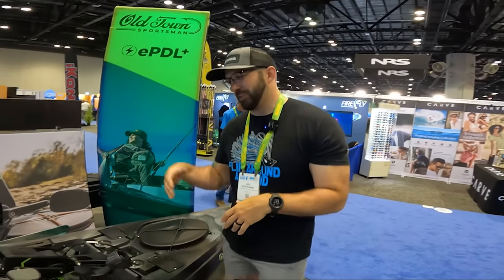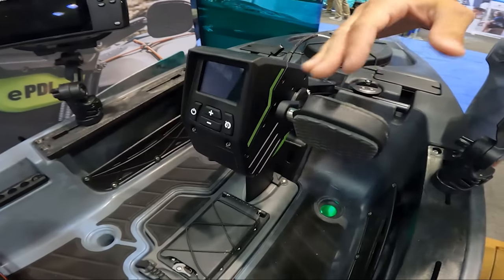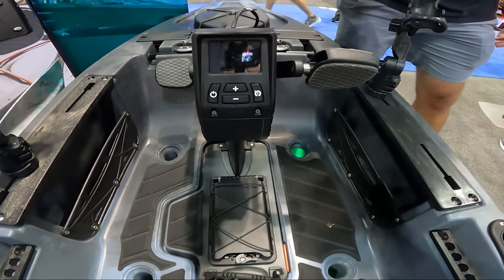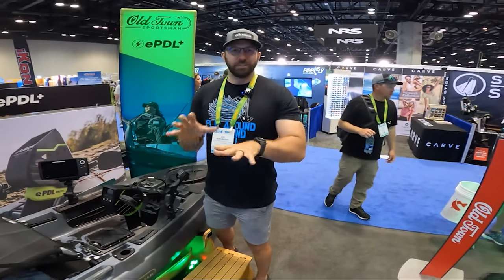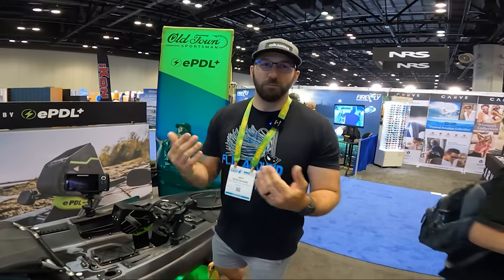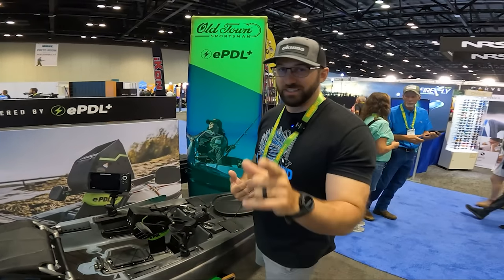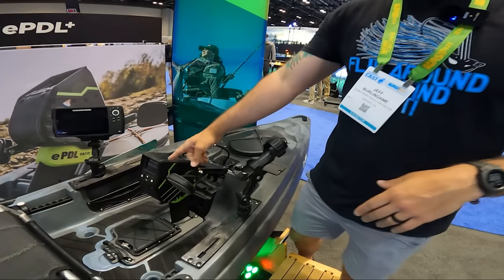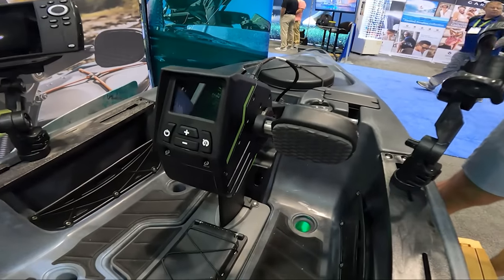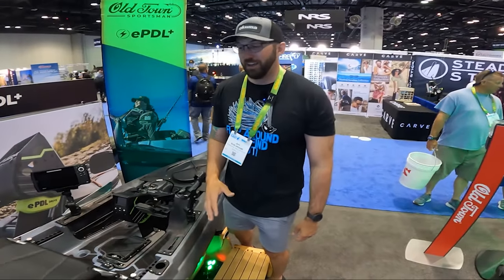We're here at the Old Town booth and they just dropped the EPDL, which is an electric assist drive. You're able to do manual pedaling as well as get this electric assist. Once you press the plus button — it's got five settings — it basically starts pedaling for you. Think of it as: the pedaling gets easier and you go faster. We got a chance to try this out on the water. It was a blast. This thing is great, with a very comfy seat as always. It also has a cruise control setting — once you go to five, it loads the battery up and then you can just stop pedaling and it moves forward, just like a motorized kayak.